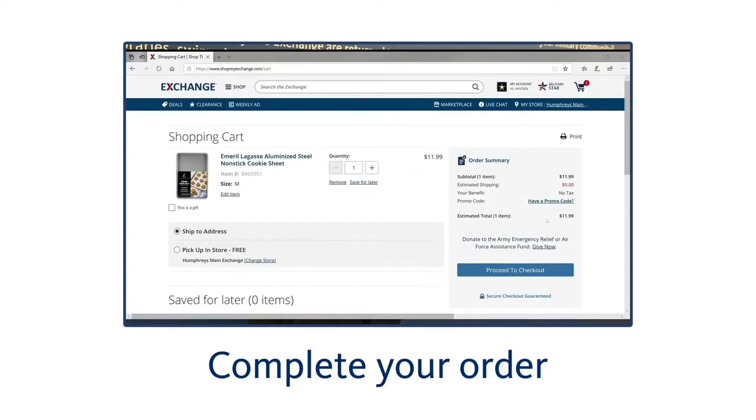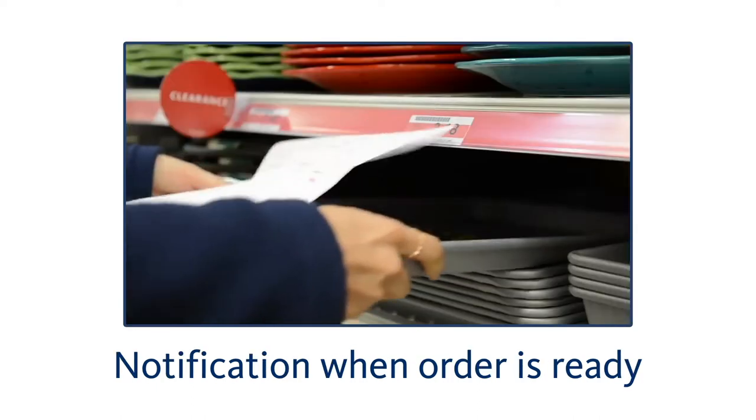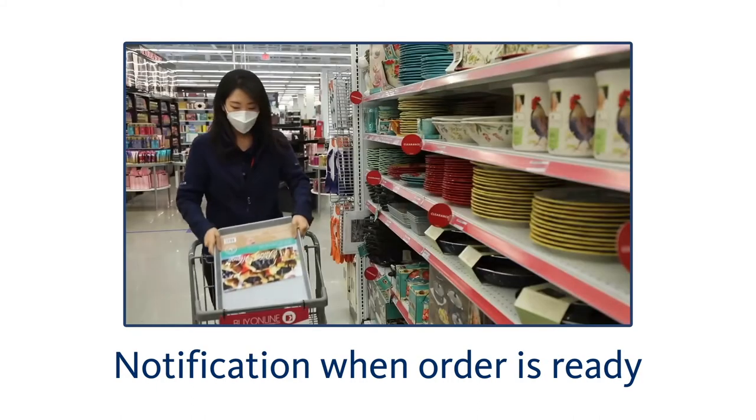You'll receive a call once your order is placed and offered the option for curbside or in-store pickup. Then you'll be notified when your items are ready.